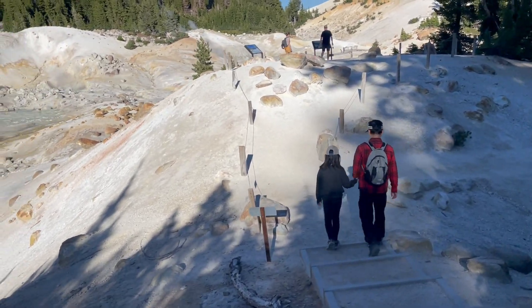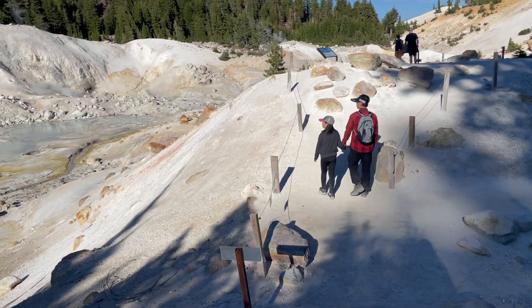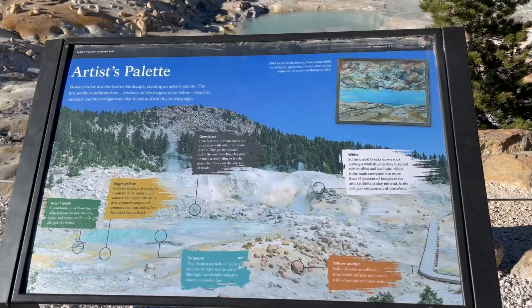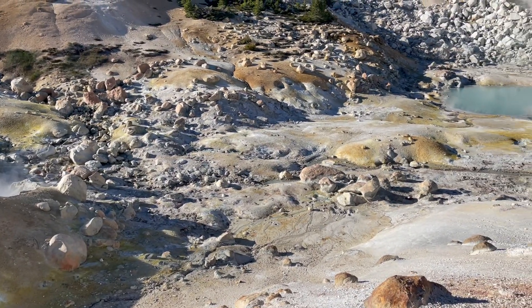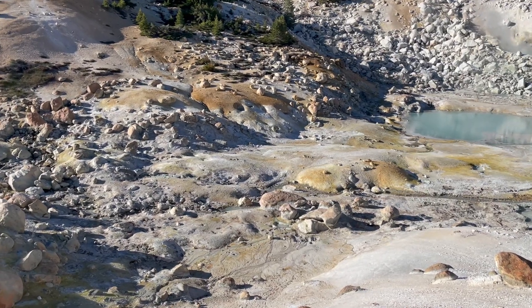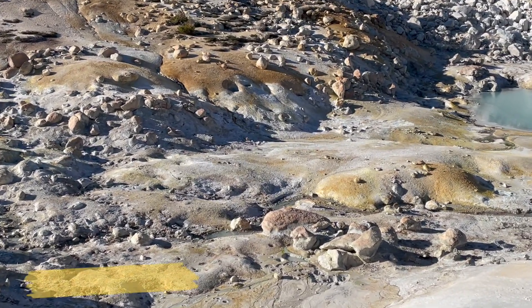Just like a mini Yellowstone, Lassen Volcanic has colorful hydrothermal pools, just like an artist's palette. Here's a close-up at the hidden colors in this mesmerizing, beautiful new world, mostly caused by mineral makeup.